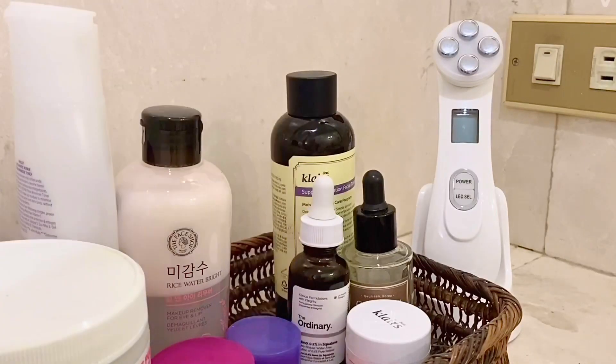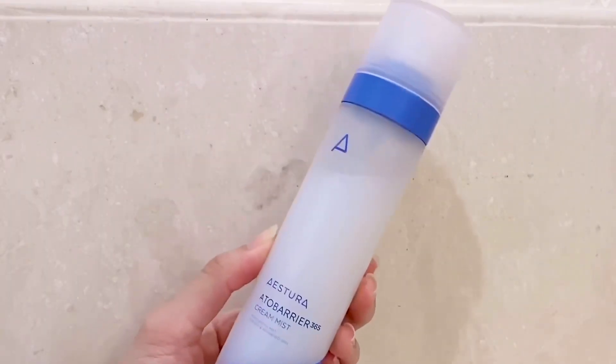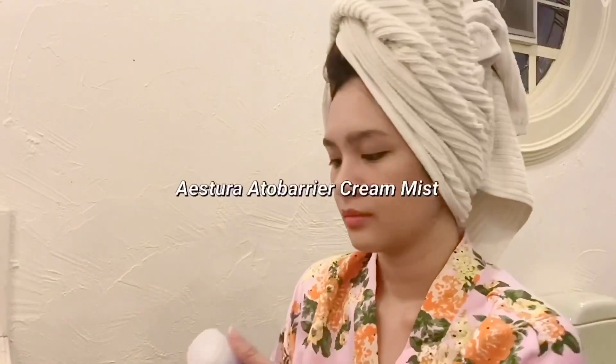For my moisturizer, I'm using Estura Cream Mist. I use this every day to keep my skin hydrated.